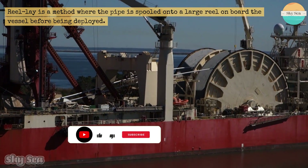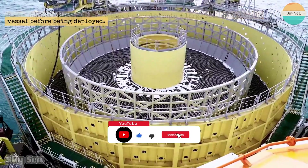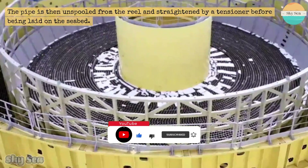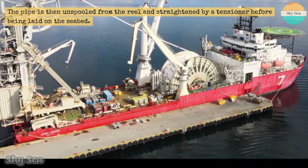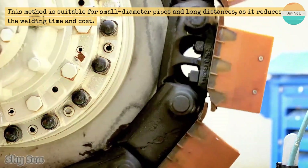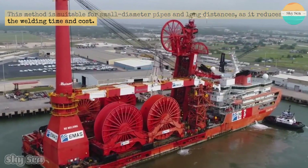Reel-lay is a method where the pipe is spooled onto a large reel on board the vessel before being deployed. The pipe is then unspooled from the reel and straightened by a tensioner before being laid on the seabed. This method is suitable for small diameter pipes and long distances, as it reduces the welding time and cost.